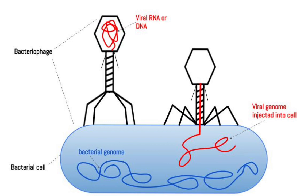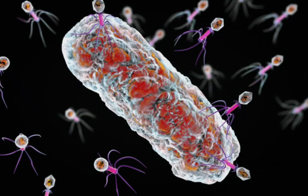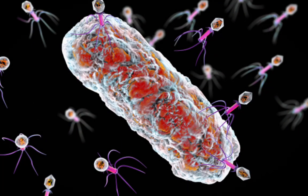Phage therapy can potentially overcome antibiotic resistance, reduce the risk of collateral damage to beneficial bacteria, and provide personalized treatment options.